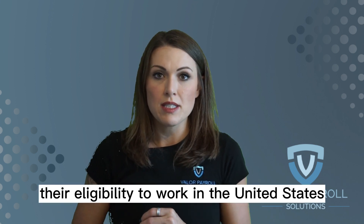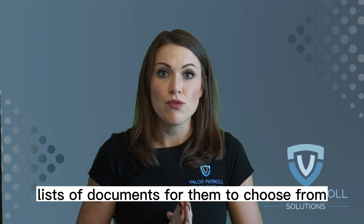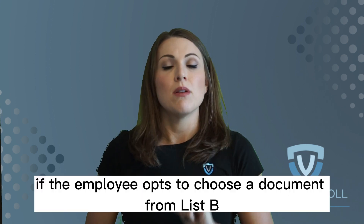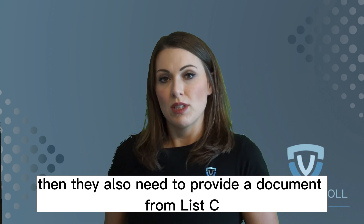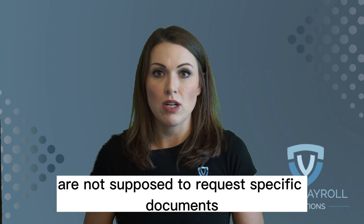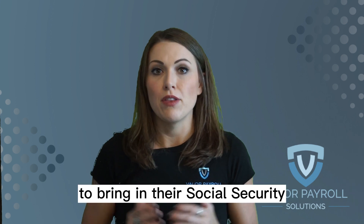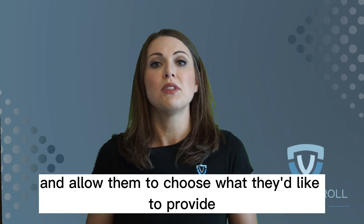The employee also needs to provide you with documents to prove their eligibility to work in the United States. There are three lists of documents for them to choose from. List A only requires one document. If the employee opts to choose from List B, then they also need to provide a document from List C. As the employer, you are not supposed to request specific documents — so you don't want to ask the employee to bring in their social security card and driver's license. You're just supposed to give them a list of acceptable documents and allow them to choose what they'd like to provide.